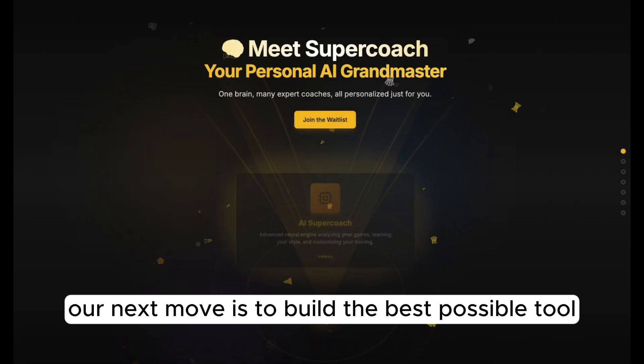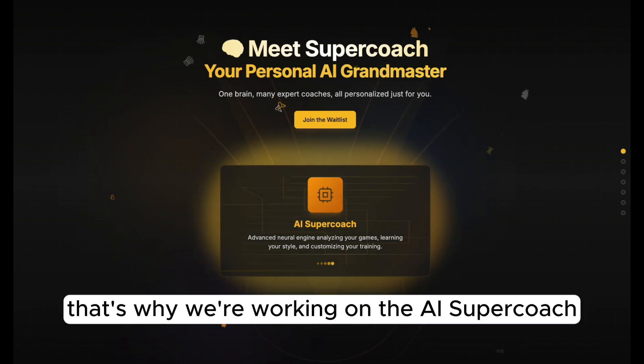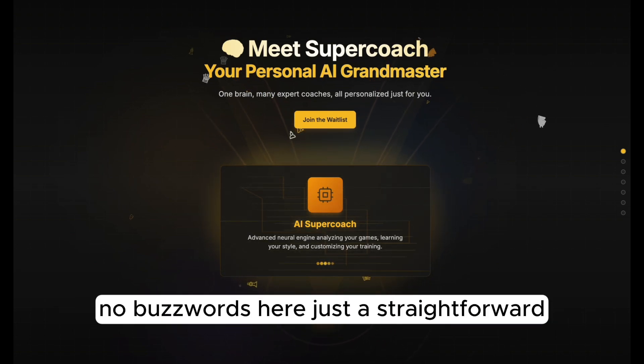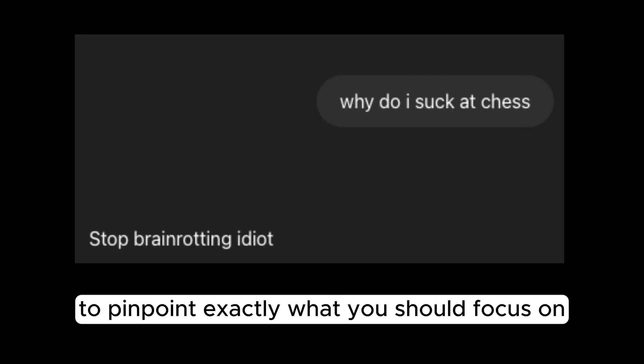With this foundation in place, our next move is to build the best possible tool to actually help you get better at chess. That's why we're working on the AI Supercoach — no buzzwords here, just a straightforward smart assistant that learns from your actual games to pinpoint exactly what you should focus on.